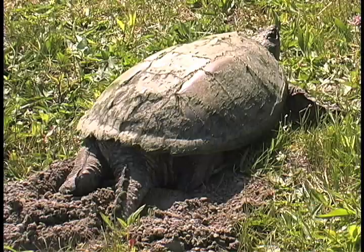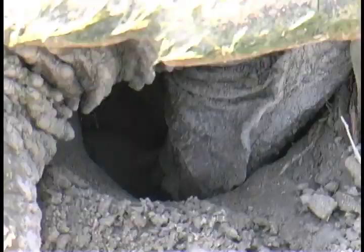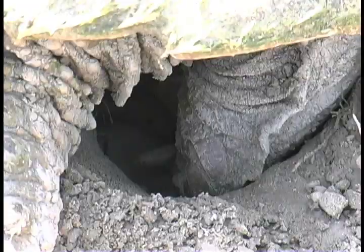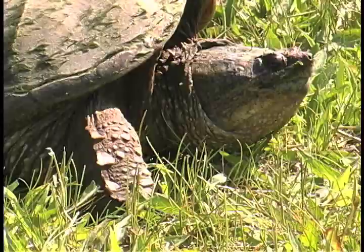Once the hole is excavated, the eggs descend in a series of drops, each cascade guided by the hind claw to assure they reach the bottom. Turtle eggs have leathery shells that resemble ping pong balls in their round symmetry. As they reach the bottom of the nest chamber, the eggs sound hollow as they bounce off one another.